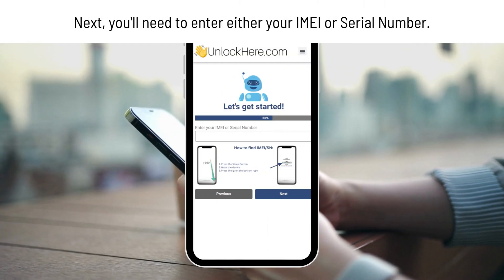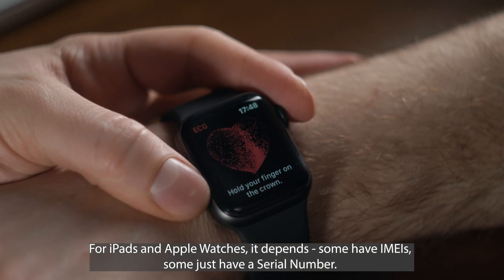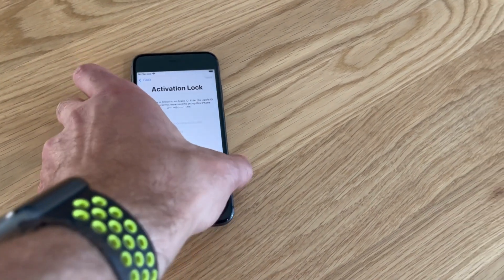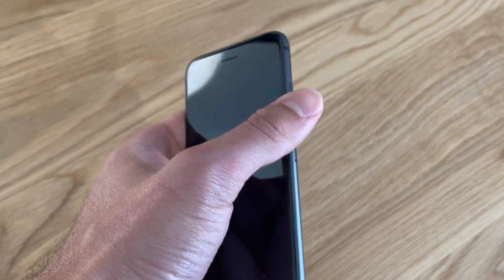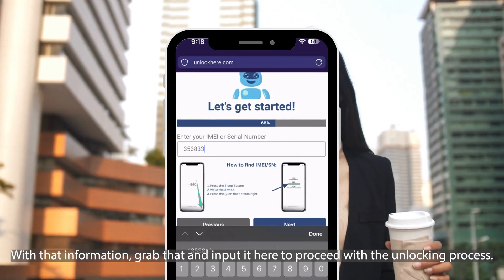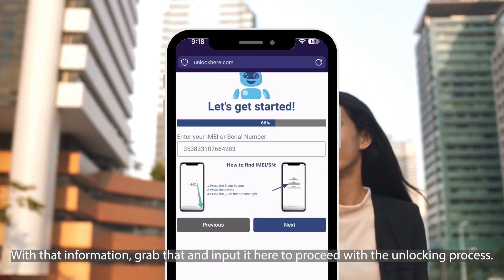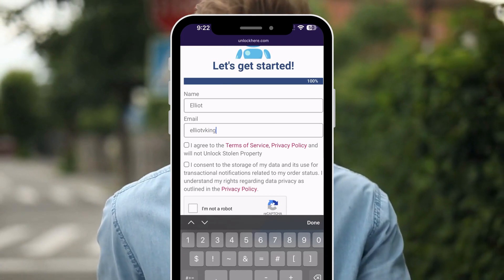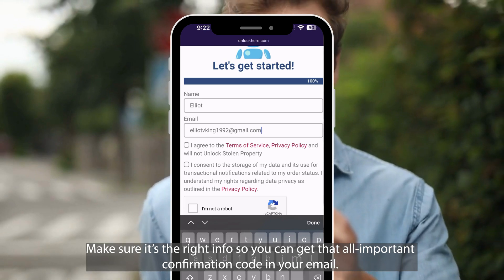Next, you'll need your IMEI or serial number. If it's an iPhone, go with the IMEI. For iPads and Apple Watches, it depends — some have IMEIs, some just have a serial number. Not sure where to find it? Just press the sleep button on your locked device, press it again, and tap the eye on the bottom right to see your device info. With that information, input it here to proceed with the unlocking process. You'll also need to pop in some basic info so they know where to send your unlock confirmation. Make sure it's the right info so you can get that all-important confirmation code in your email.